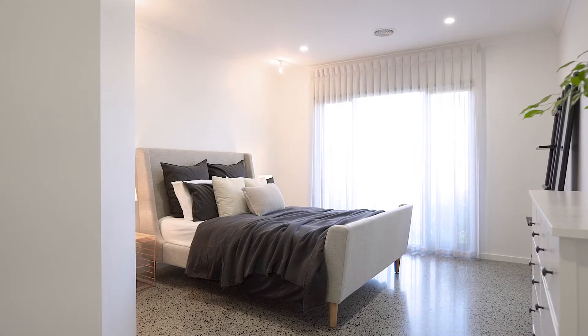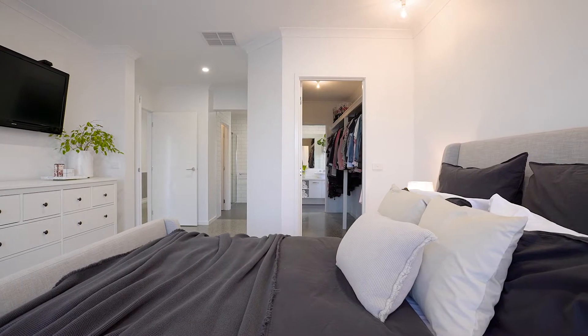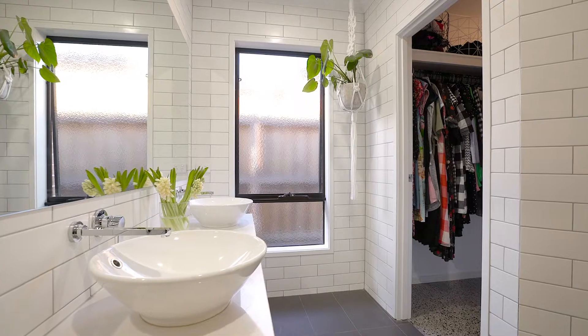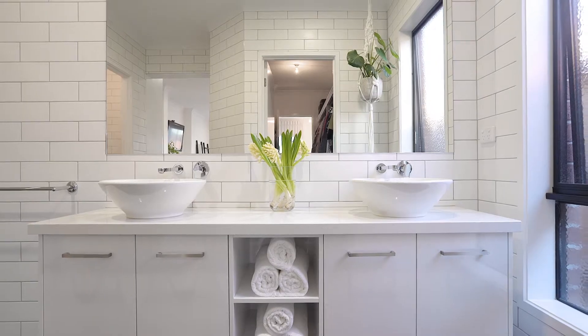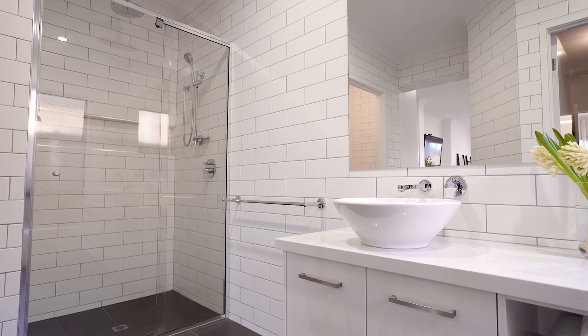This beautiful master bedroom takes pride of place at the front of the home. Walk through to this beautiful stunning ensuite, tiled from floor to ceiling with a beautiful shower with rainwater features, double vanities and so much more.